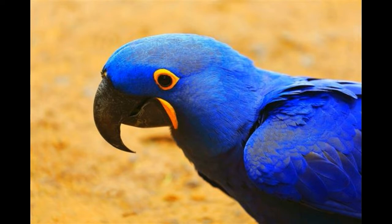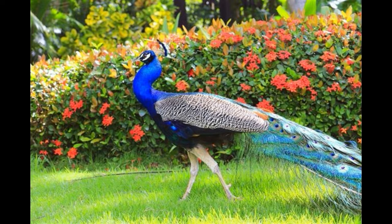Blue Tang: this Indo-Pacific surgeon fish is known by many names like the regal tang, palette surgeon fish, or flag tail surgeon fish. It is well known among aquarium lovers. In spite of not being a sturdy fish, this fish helps coral growth by clearing algae around it. Interesting fact: blue tangs have an ability to make themselves semi-transparent if they are threatened or exposed to dark areas.